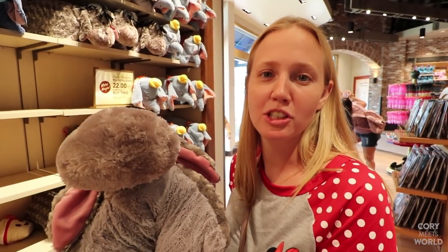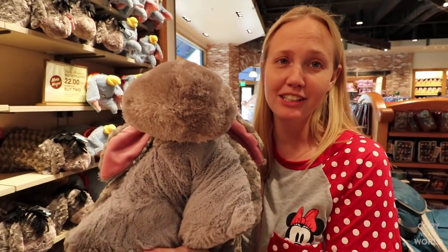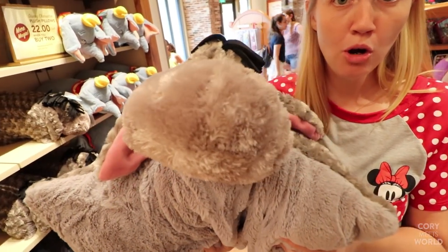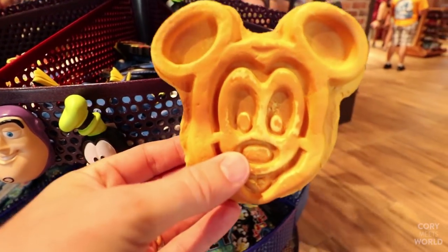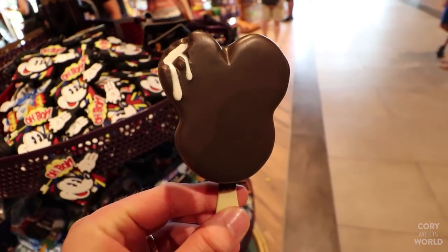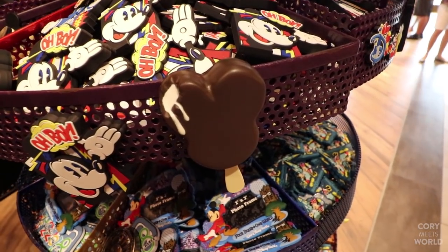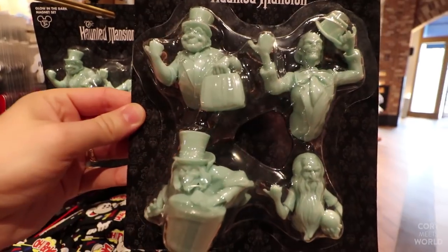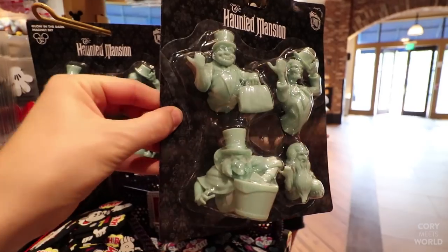We always like to look at the plush pillows — they're super adorable and $22 each when you buy two. We've actually never seen Eeyore before, and he's super cute. There's no shortage of magnets available here — check out this Mickey waffle magnet and even a Mickey ice cream magnet. Rounding out the magnet options are these really cool Haunted Mansion magnets that glow in the dark. They're $19.95, and those are really cool.